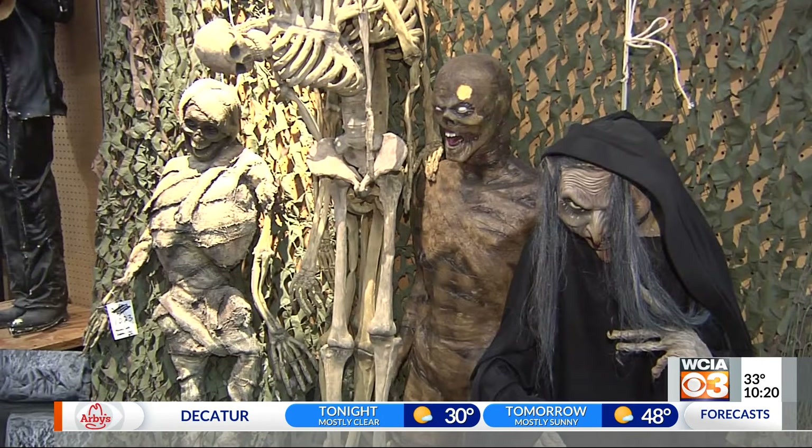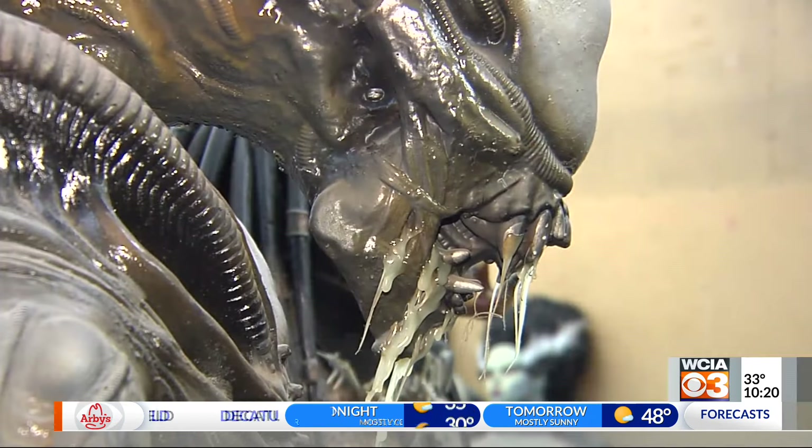Around Halloween time he would create a mini walk-through haunted house just inside the store. I've had a great time in it. It never has been a labor of work. It's just I come here every day going, isn't this the coolest thing?